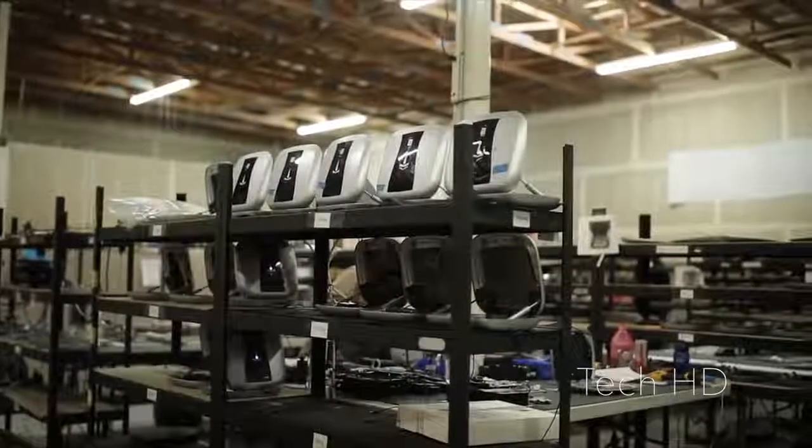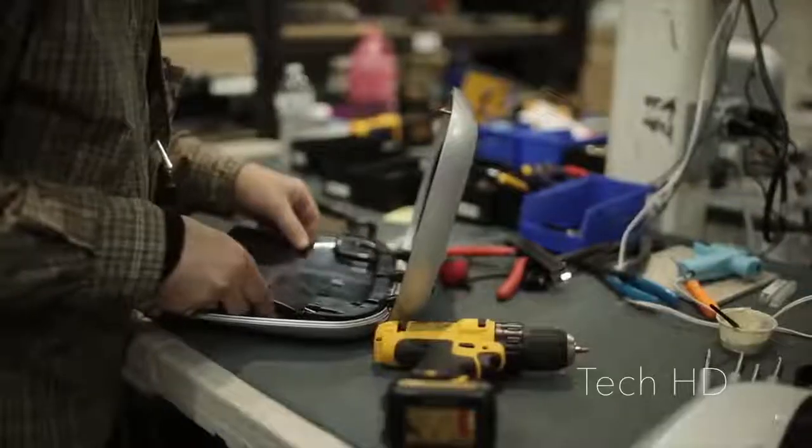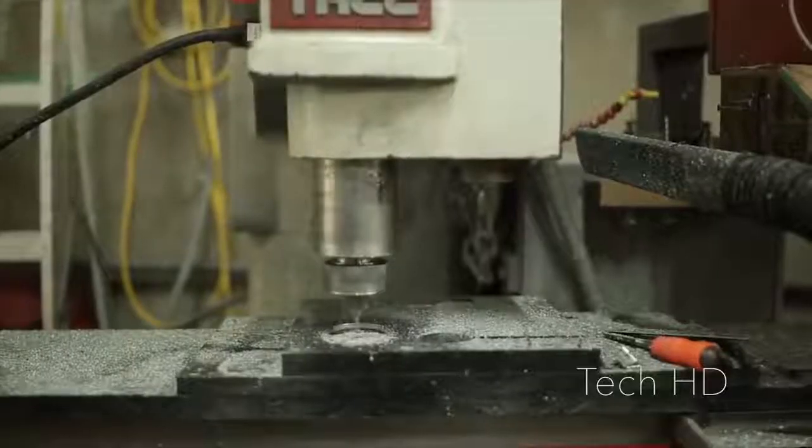Three years ago my team and I launched the Gunbox on Indiegogo, which changed the way people think about gun storage. With this campaign we are announcing some changes to the Gunbox lineup. You can still purchase a Gunbox on our website, but we are happy to release our latest design — the Gunbox ECHO. This high-tech product pushes the evolution of gun storage even further.